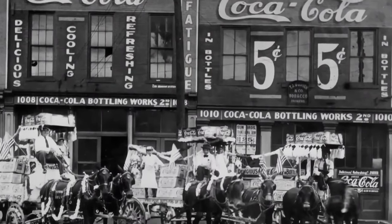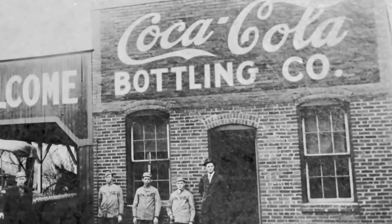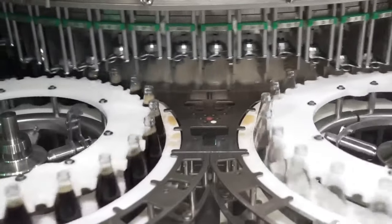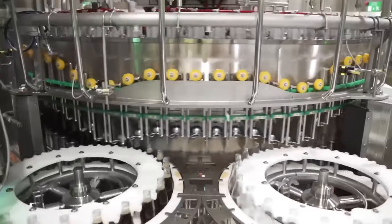Until the 1890s, sodas were produced manually, from individually blowing bottles to filling and packaging. Over the next two decades, automated machinery increased significantly, enhancing soda plant productivity.